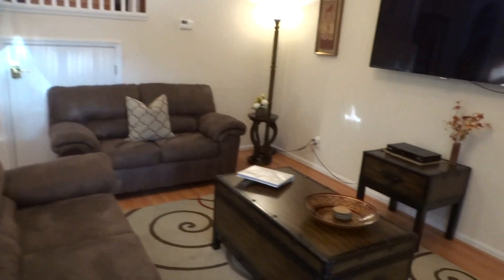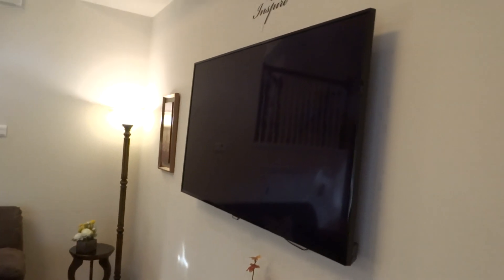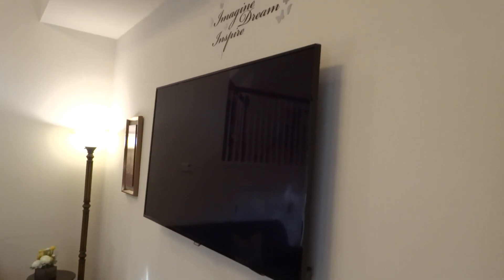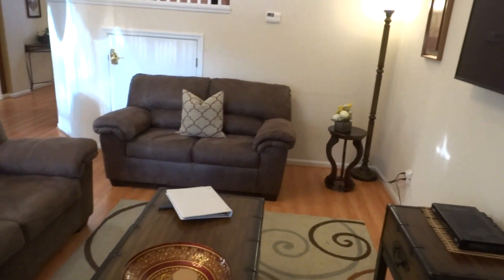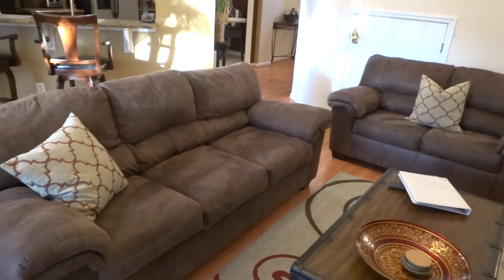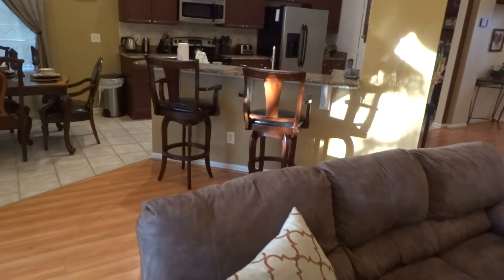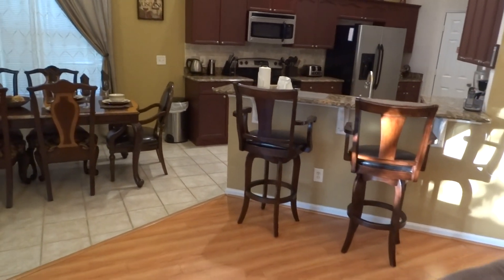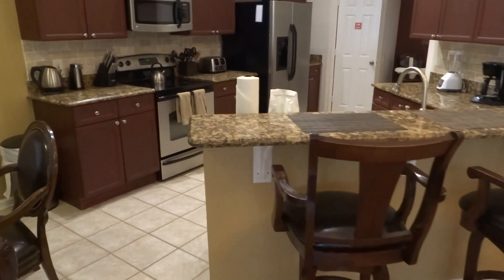Wow — major living room here with a giant flat screen HDTV. I think it's got to be 65 inches minimum — incredibly huge. Check it out: beautiful wooden floors and beautiful couches here at 8199 Fan Palm Way at Windsor Palms. And look at these granite countertops.